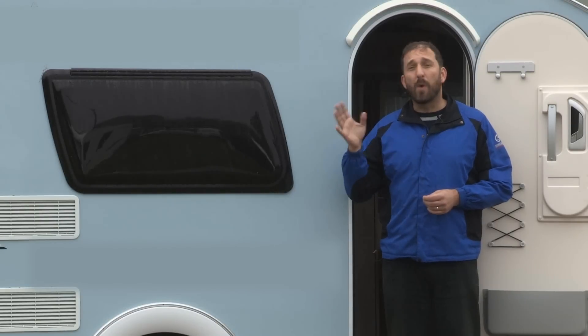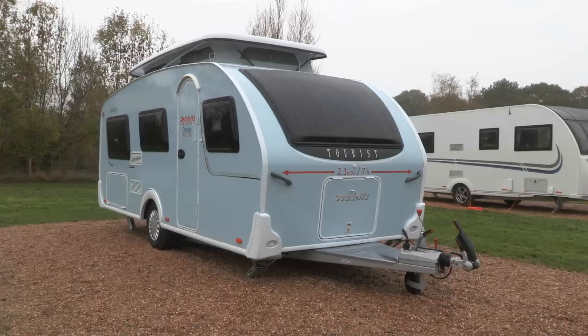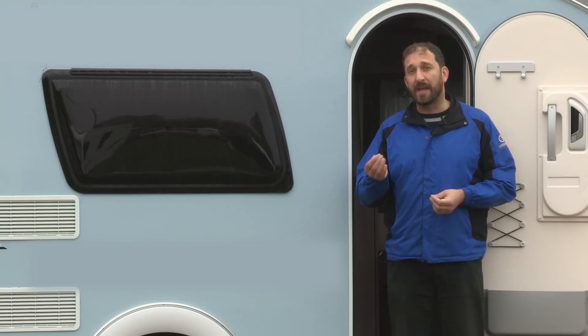We really quite like the shape of the van: the rounded roofline profile, the rounded front panel, and other details such as the heavy-duty leg steadies. It also has very robust-feeling finger latches to the external hatches.